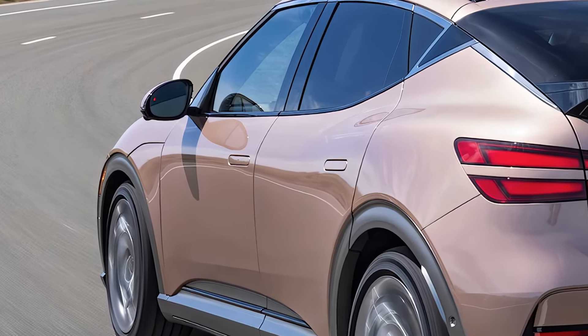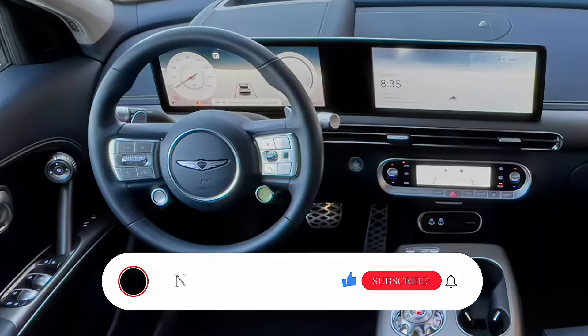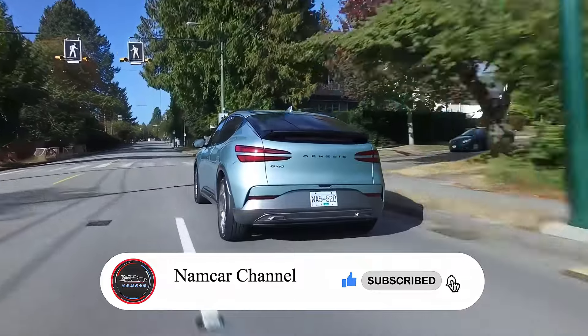And that's it for today's review of the 2025 Genesis GV60. Let us know your thoughts in the comments below, and tell us what car we should review next. Thanks for watching and we'll see you in the next video.